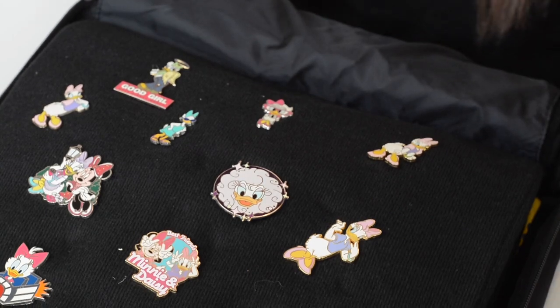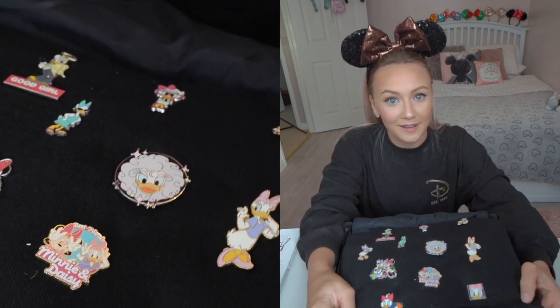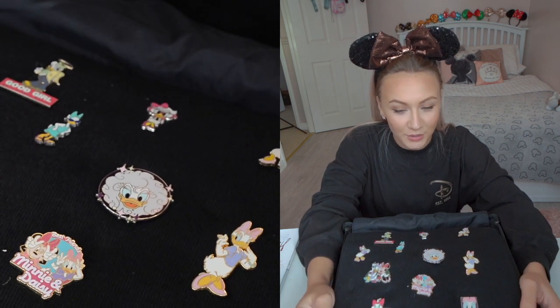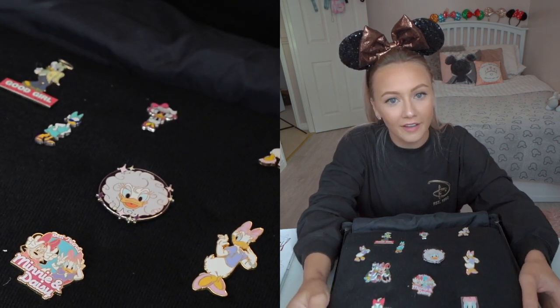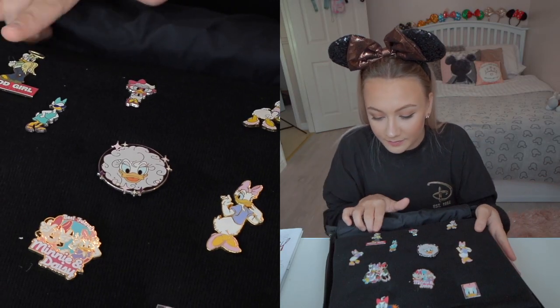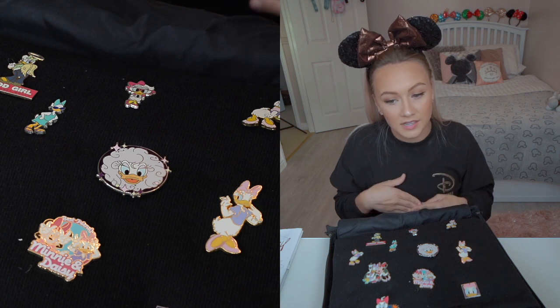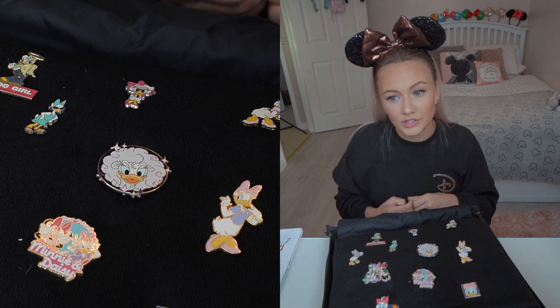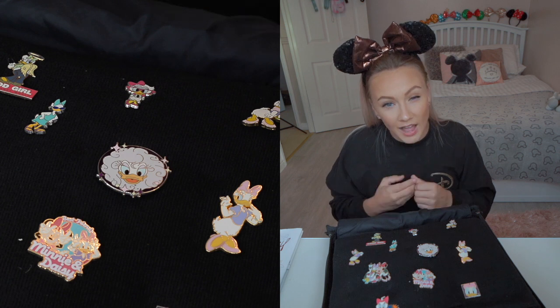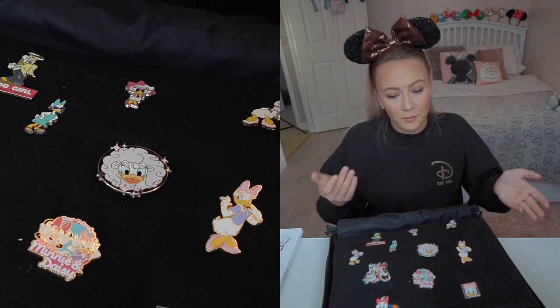Moving on to the next page — we have the Daisy Duck page. For anyone who doesn't know, I was named after Daisy Duck, so she's always been one of my favourite characters. I just think she's so sassy and I love her. I have a lot of Daisy Duck plushes as well. This one's from Walt Disney World. Most of my pins are from Disneyland Paris — I don't really buy them from the Disney store much. I've got a few from Walt Disney World but mainly Disneyland Paris because that is my home park.